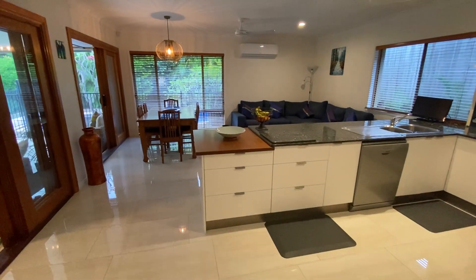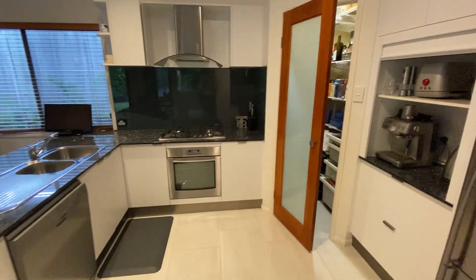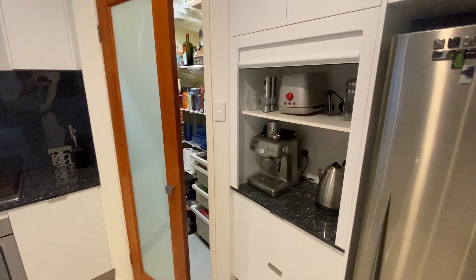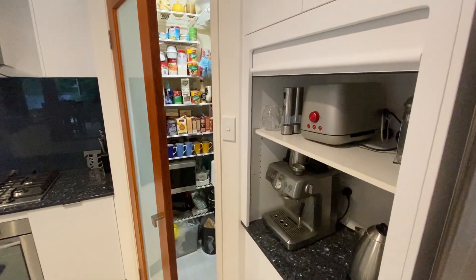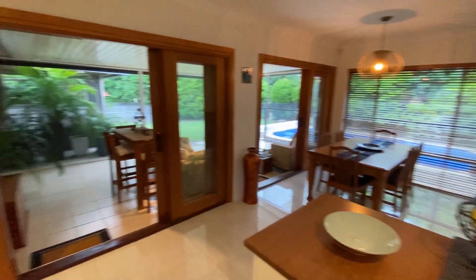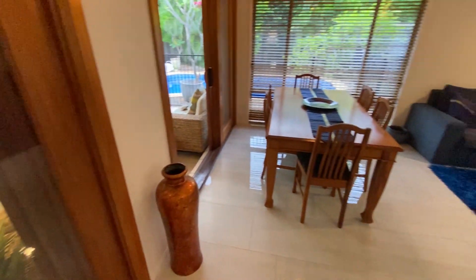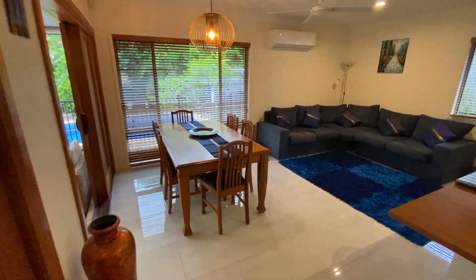Beautiful big kitchen area with stone bench tops. You've got a Smeg dishwasher, corner pantry, great gas cooktop, oven, and an appliance cupboard. You also have a study nook. Then you have your meals area and your family room — a good size area — all overlooking the pool and the outdoor space.